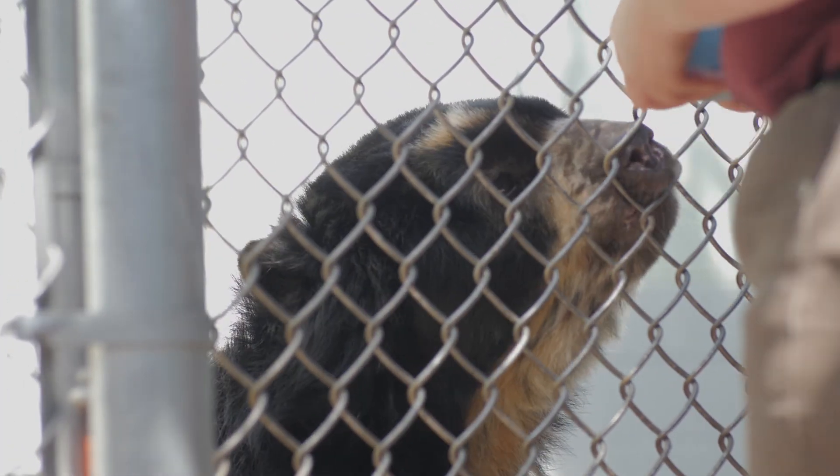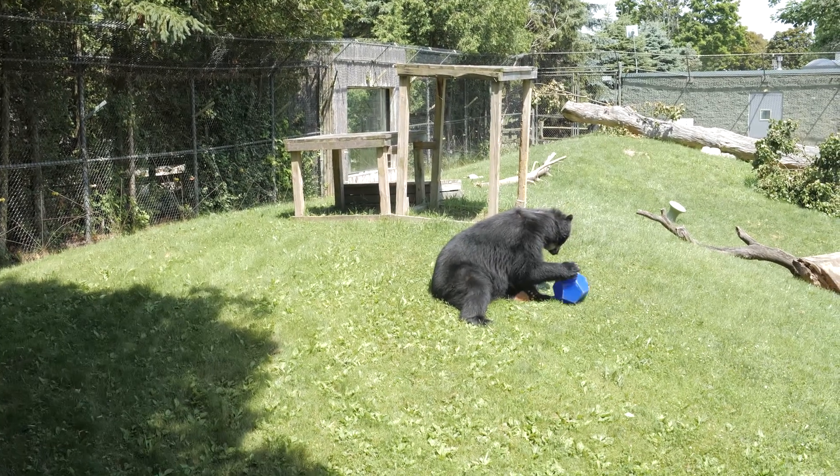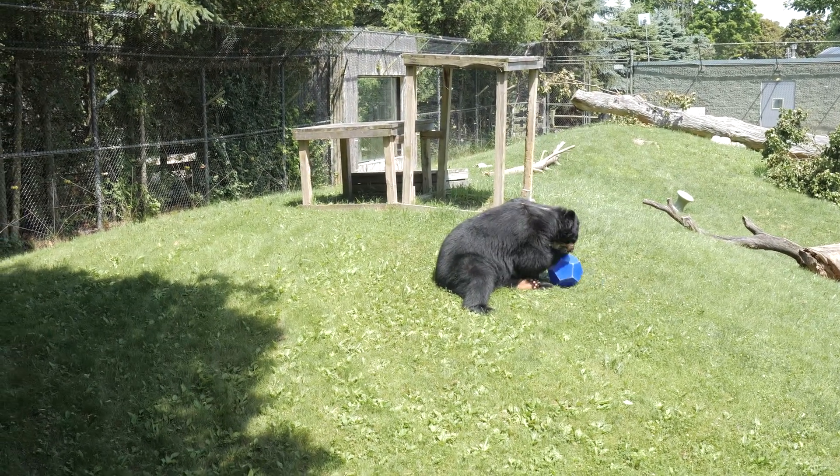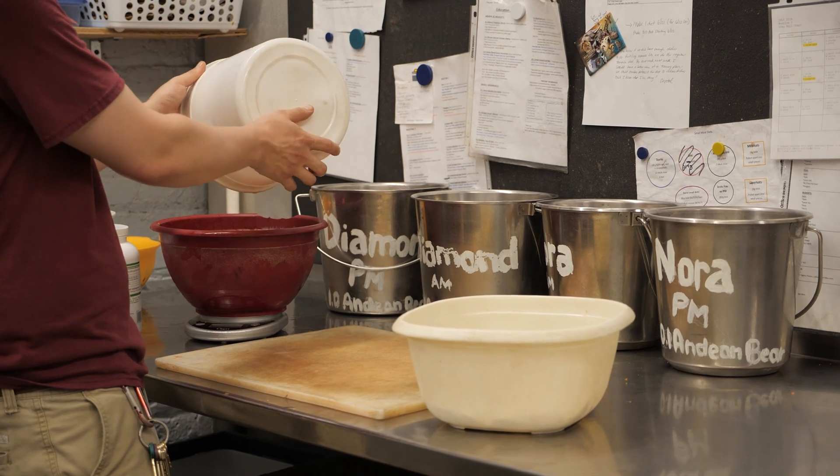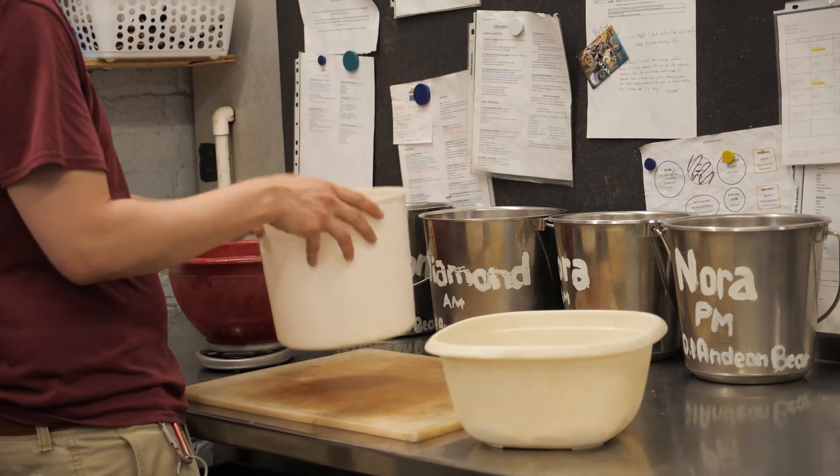Enrichment can be anything from novel food items, different spices or scents, and novel toys that they maybe haven't seen before, to keep them physically and mentally stimulated. We also have a commissary keeper who prepares most of our diets for almost all of the animals here at the zoo so that they're ready to go for us in the morning.